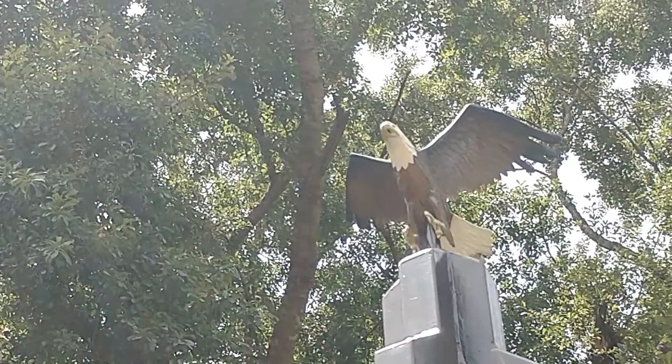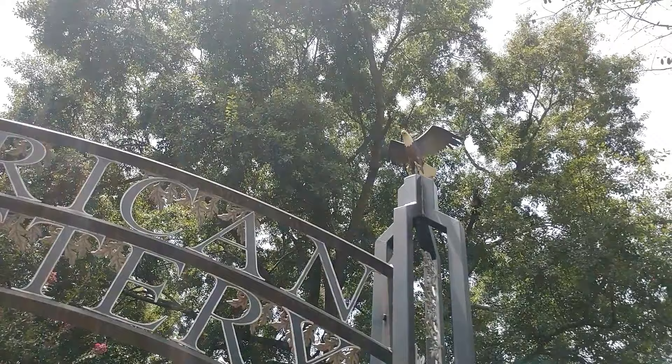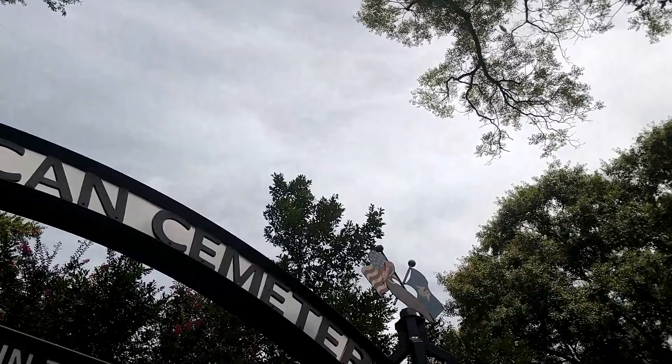I just noticed on top of the cemetery entrance there are two bald eagles — one right there, one right there. This is another one of the entrances and there are also little icons up here as well. The other one I saw also had two bald eagles.